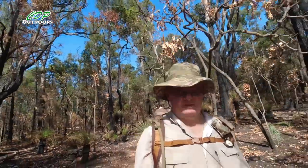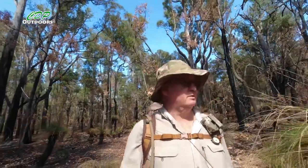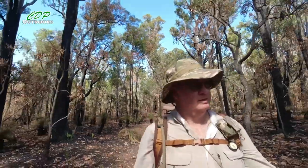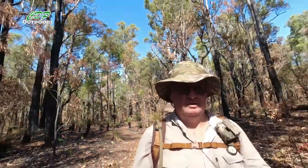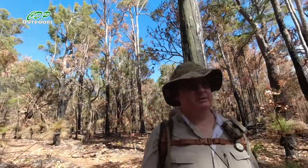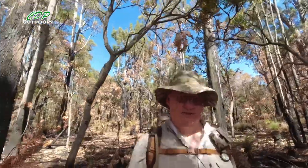It's been fairly nice. The bush, as usual, is just so beautiful. And when I say nice, I mean the walk has been quite gentle — nothing steep, just gradual inclines and gradual declines, which are quite easy to cope with.